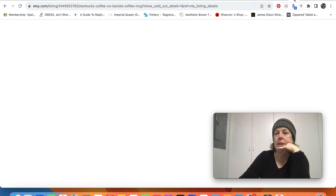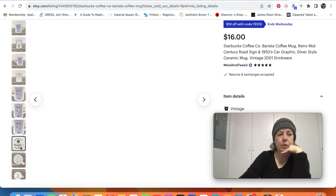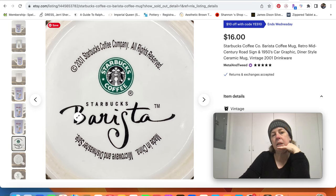A Starbucks mug sold for $16. This is an older mug — more of that Barista line we were talking about. It's from 2001, so yes, I put vintage Starbucks mugs on Etsy. I don't put modern ones on Etsy.